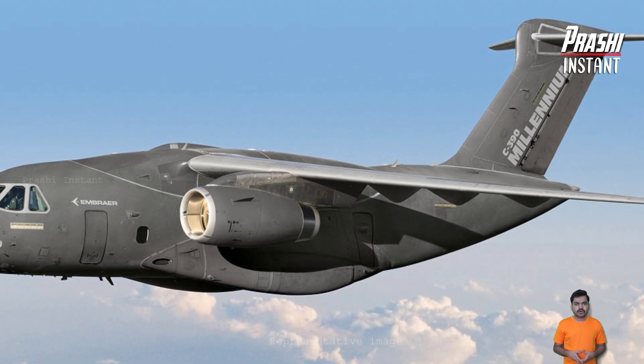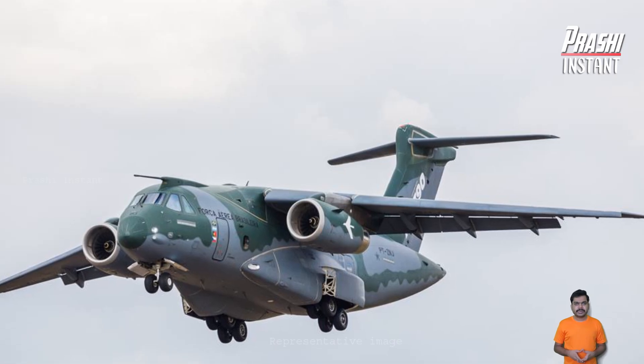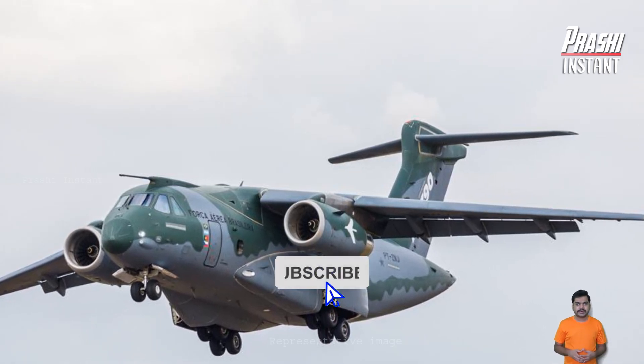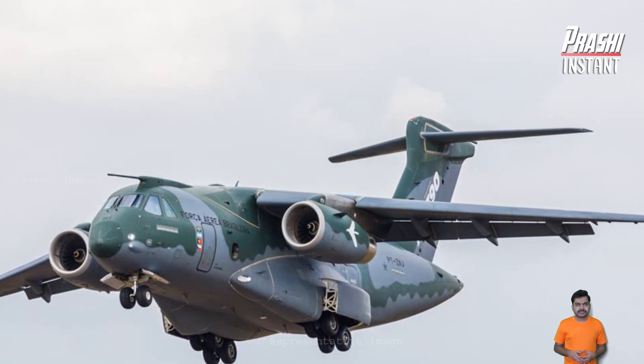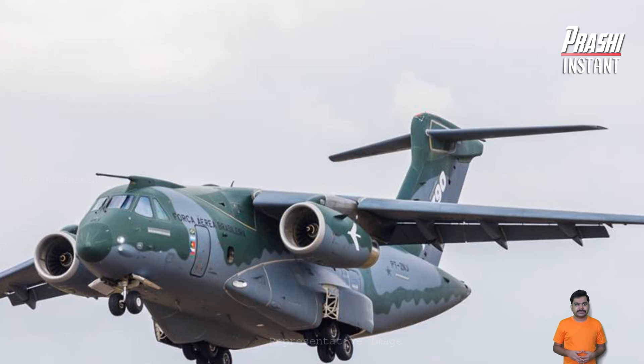Even in difficult operational scenarios, the C-390 Millennium's superior tactical airlift features are expected to boost operational agility and quickness, offering strong logistical backing for a variety of tasks including humanitarian and medical activities.